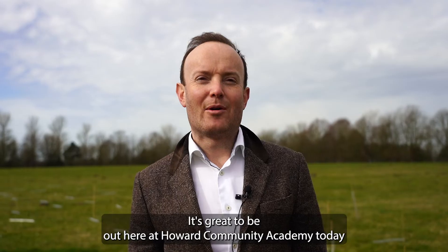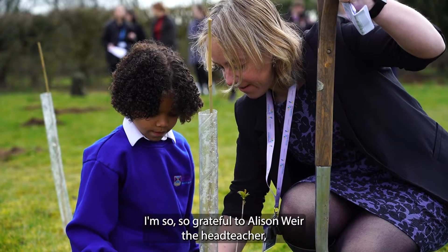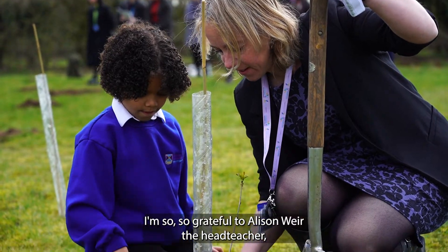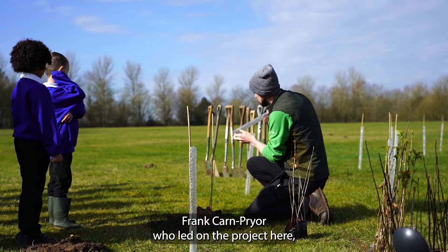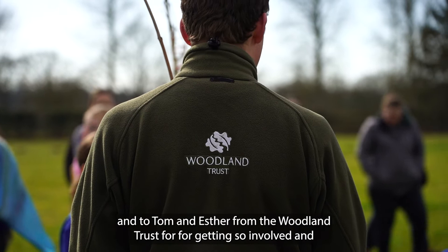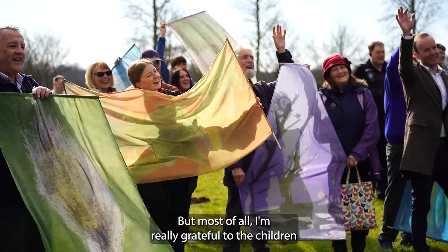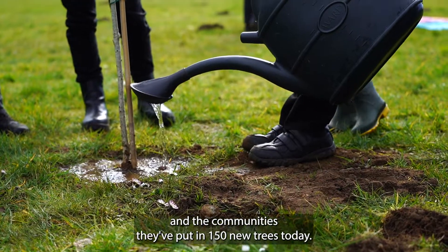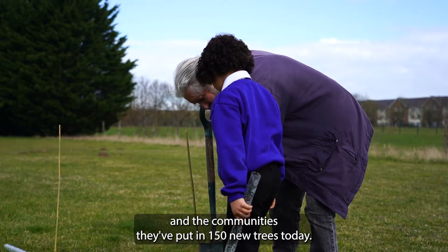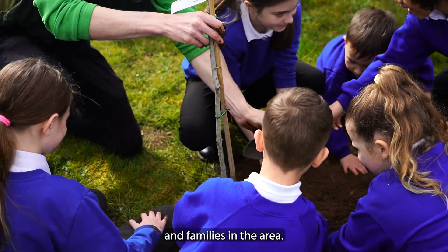It's great to be out here at Howard Community Academy today and see this fantastic project. I'm so grateful to Alison Weir, the headteacher, Frank Carm Pryor who led on the project here, and to Tom and Esther from the Woodland Trust for getting so involved and bringing together this fantastic project. But most of all, I'm really grateful to the children and the communities. They've put in 150 new trees today — it's going to look fantastic and it's going to be a real asset to them and families in the area.